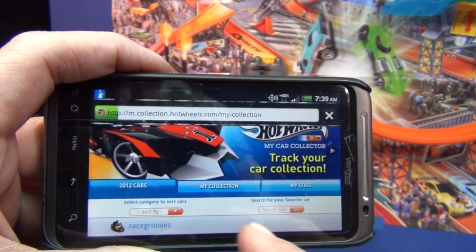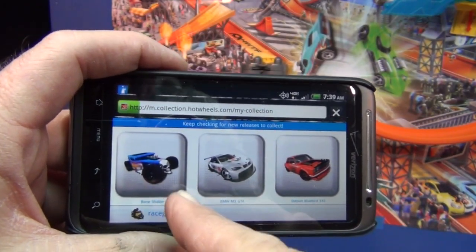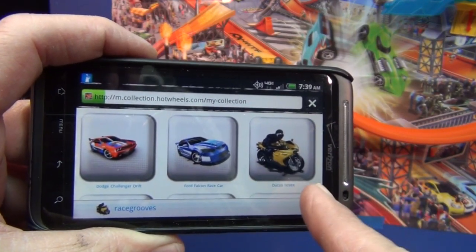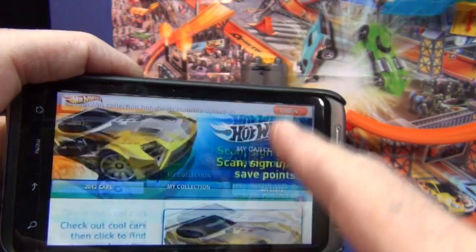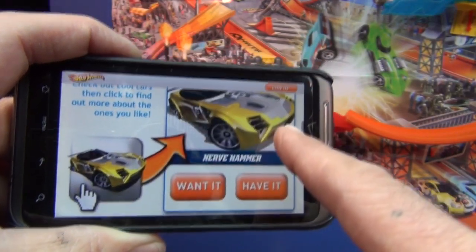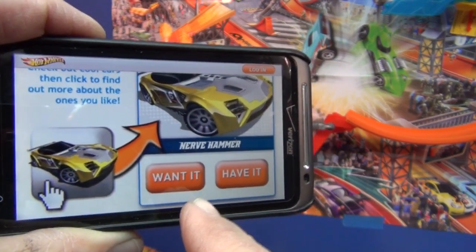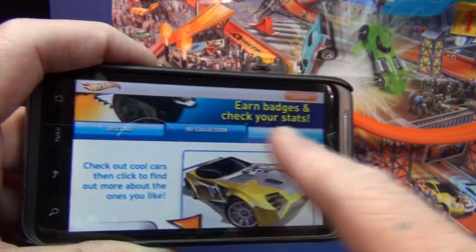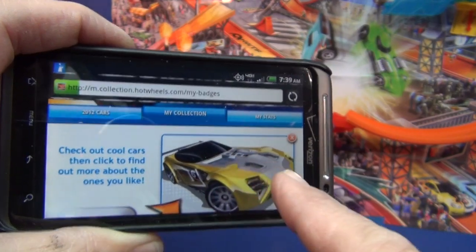While the page is loading, let me show you — Bone Shaker will be in 2012. They even have treasure hunts. Look, the Ducati. You can add cars to your collection. When you're in the store you can scan the code and say 'want it' or 'already have it' and add it to your collection.